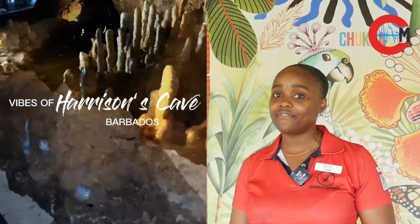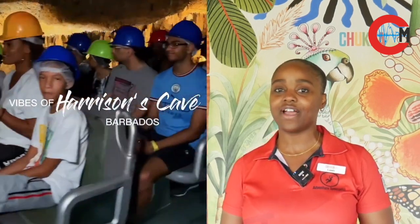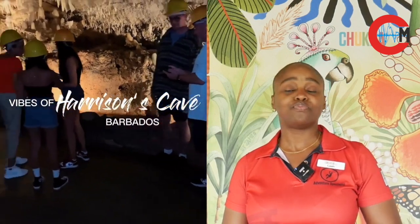We also have in-cave events where you can rent our rotunda room on the inside of Harrison's Cave and have a very unique style to your event.